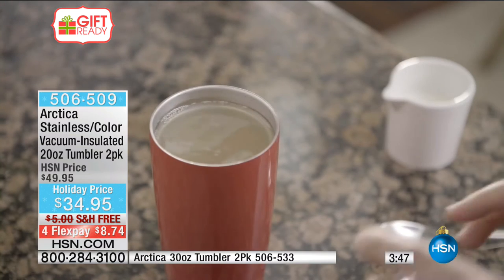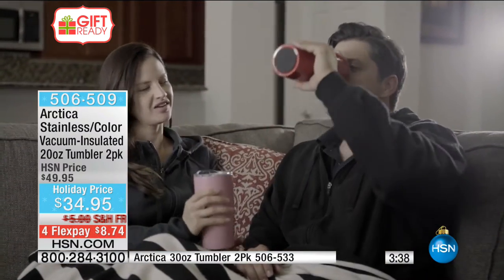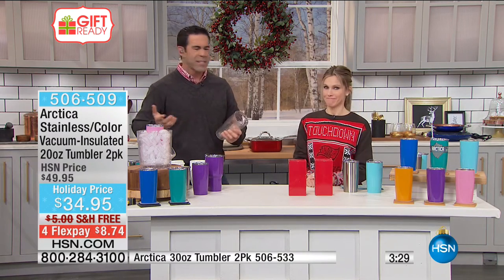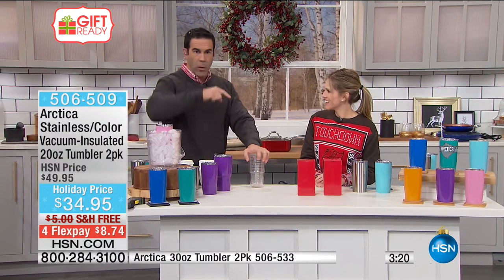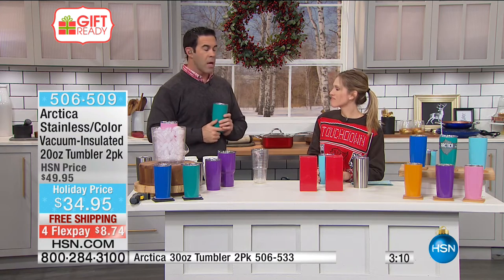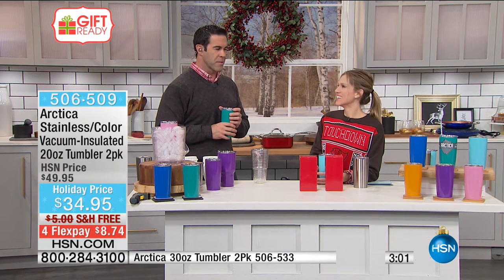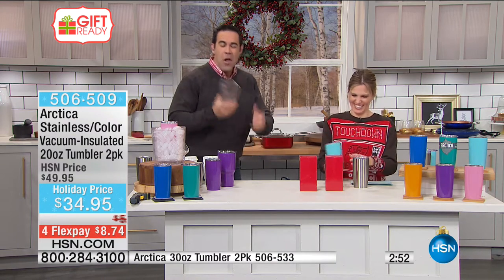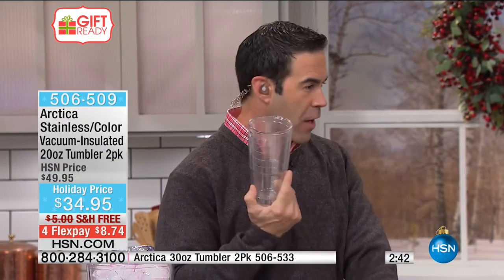Arctica keeps beverages exactly as you want them — hot beverages hot, cold beverages ice-cold — season after season, event after event. Great for tailgating, teacher gifts, or any last-minute extras. Tim's daughter's teacher noticed her little Arctica pink cup with a monogram and asked about it; they ended up getting tumblers for the science, Spanish, and computer teachers. Old insulated travel mugs transfer flavors — Arctica doesn't.